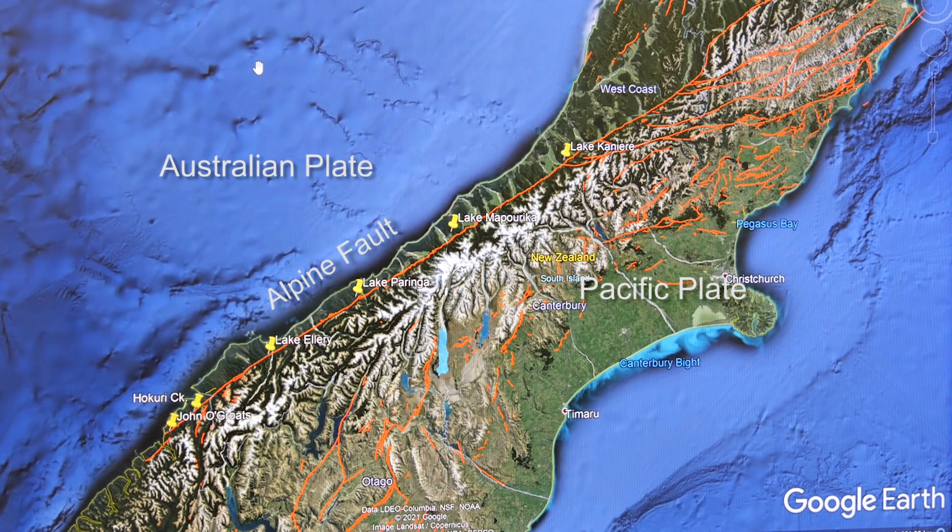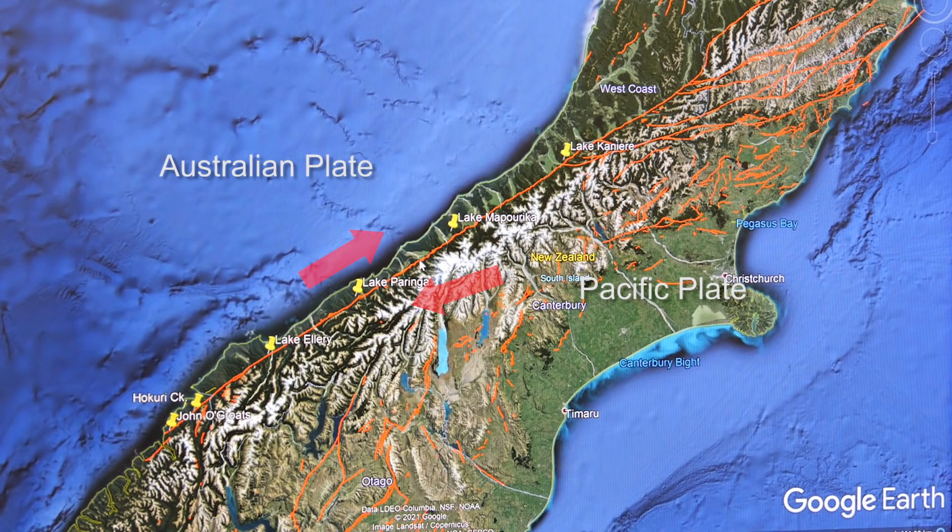It's a plate boundary fault, so it forms the boundary between the Pacific Plate in the east and the Australian Plate in the west. It's a particular type of plate boundary — it's a transform plate boundary — and that basically describes the sense of motion between these plates. The Pacific Plate is actually moving southwest relative to the Australian Plate, which is moving northeast. That plate motion is accommodated elastically, so that means the fault is stuck and it's building up the stress associated with that plate motion. And then suddenly it's released in a big earthquake.